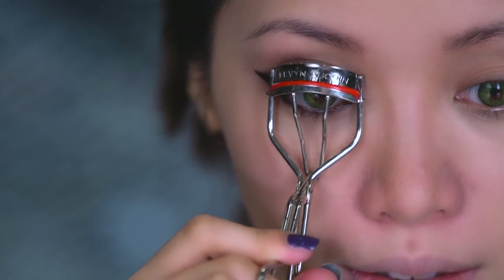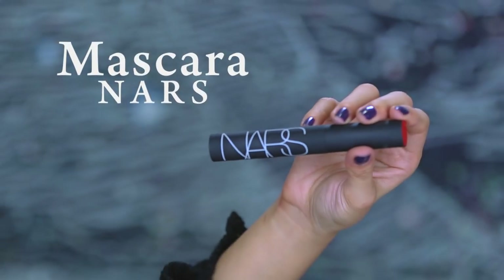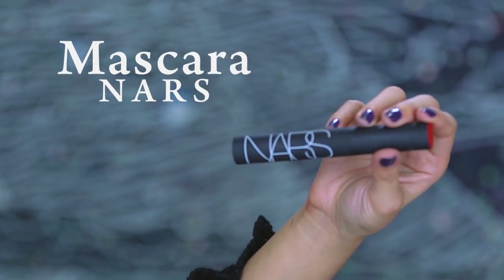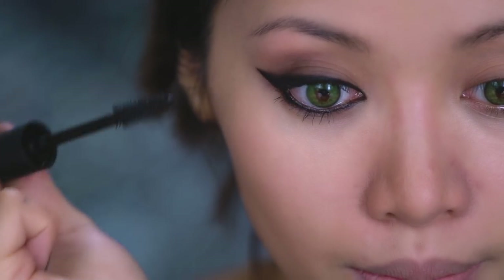On my lazy days, which I have a lot of, I skip eyelash curling. However, it's useful for opening up your eyes — unless you have naturally curled lashes, then lucky you. When applying mascara to your upper lashes, look down. When applying it to the bottom, look up or straight. That way, your body's natural reflex doesn't freak out when it sees this stick poking near your eye.